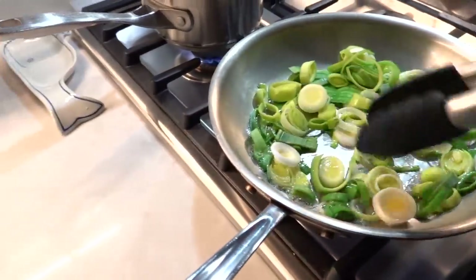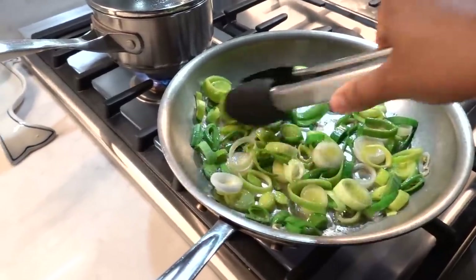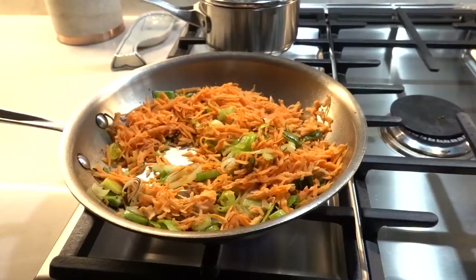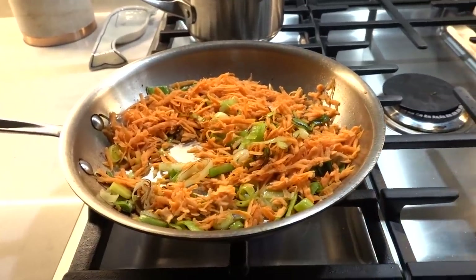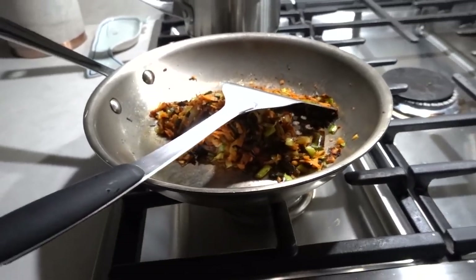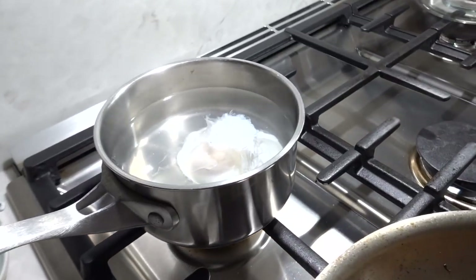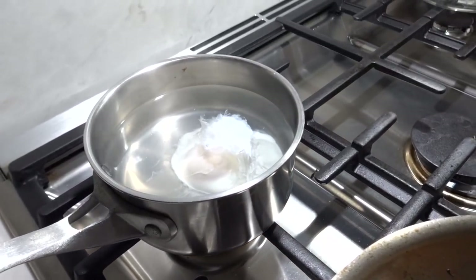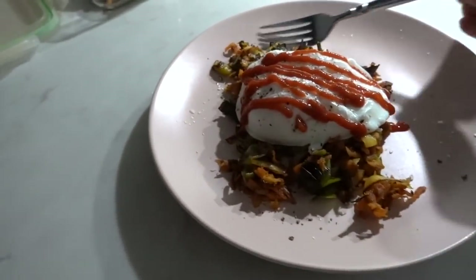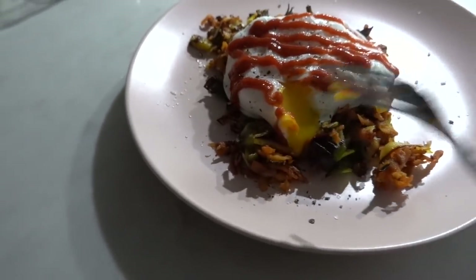I sautéed them up in some butter — I'm being indulgent this week, sautéing in butter instead of olive oil. And I had some leftover shredded sweet potato that I used for a pizza, so I decided to make it into a hash. Here is my hash with one poached egg, because I wasn't super hungry. I had my egg over my sweet potato hash with leeks, and it was so delicious.